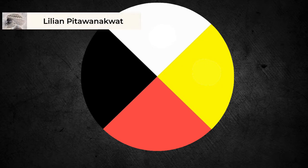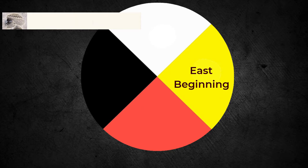The quadrants represent the four cardinal directions and the cycle of a human life. According to Lillian Pitawanakwat, an Anishinaabe or Ojibwe elder, yellow is east, where life begins — the spring, where a person exists in the spirit world and then takes on human form — childhood.